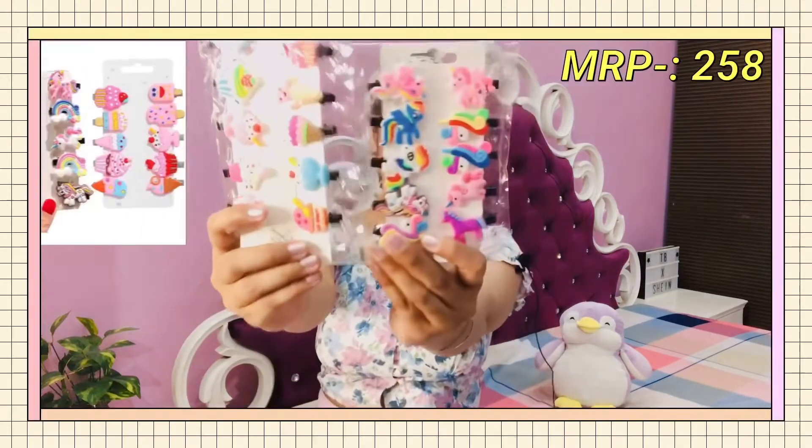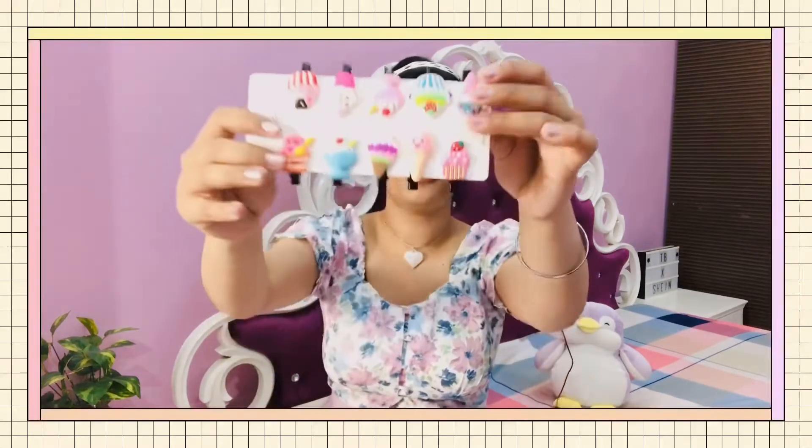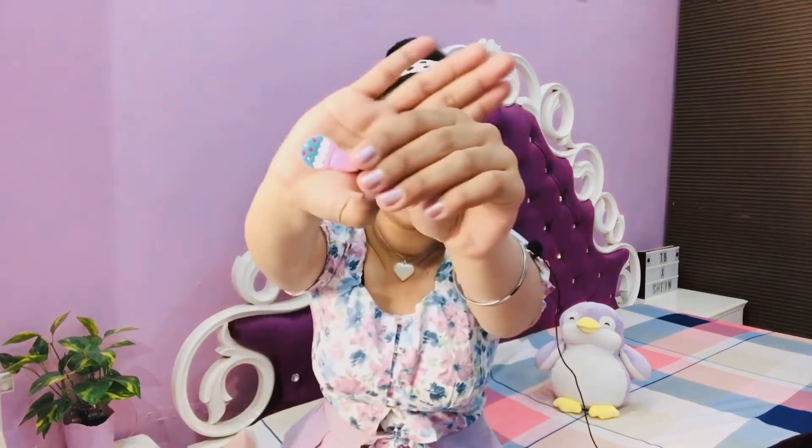This is going to be a small mini haul, so let me show you the things I got. The first thing I have is from Amazon — I got these two clips: cute mini ice cream ones and unicorn clips. You guys know I love cute things, so of course I purchased them. They come in ice cream, rainbow, and unicorn themes. They're in a silicone kind of material, and at the back there's a clip attached.